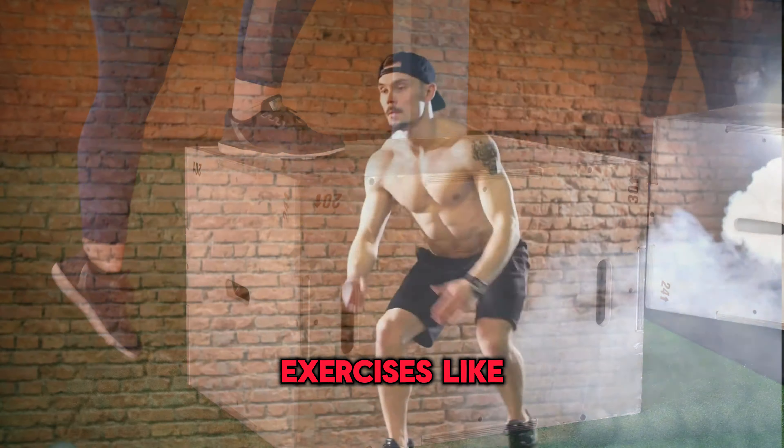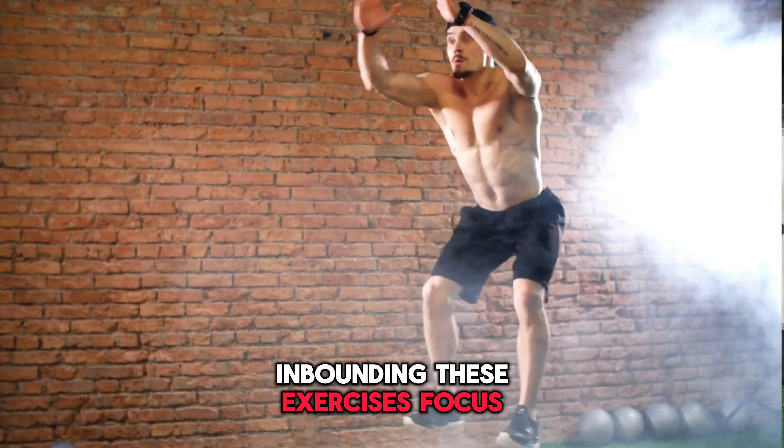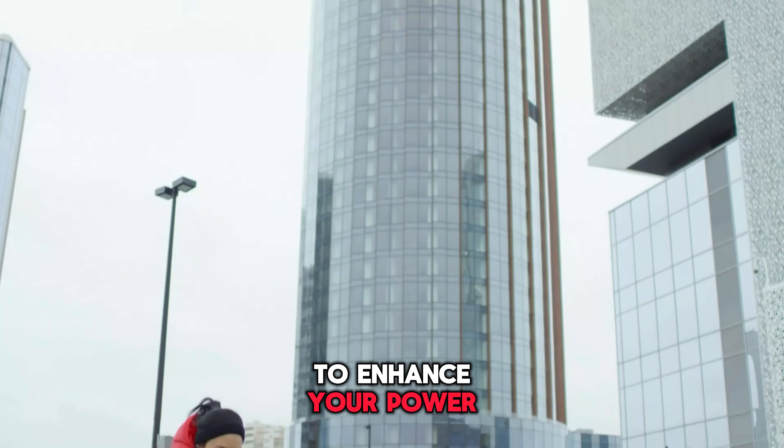Next, we have plyometric exercises like box jumps and bounding. These exercises focus on explosive movements to enhance your power and speed.